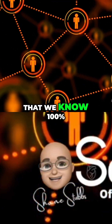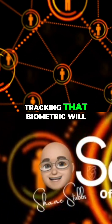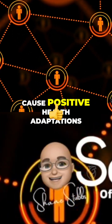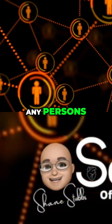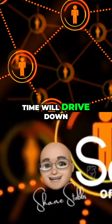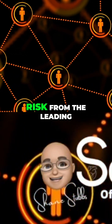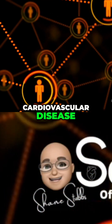We know that 100% of the time, tracking that biometric will cause positive health adaptations inside the human body — any person, all people — and 100% of the time will drive down your risk from the leading cause of sickness and death worldwide: cardiovascular disease.